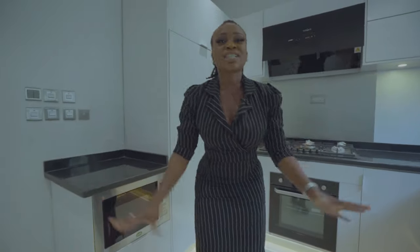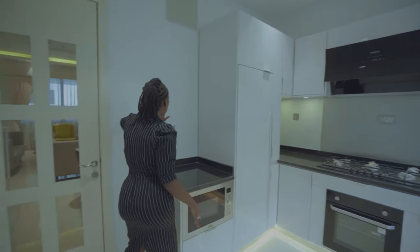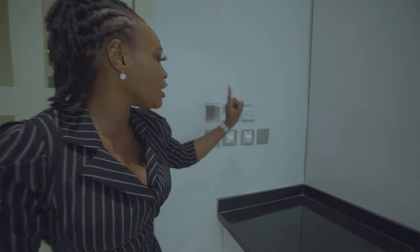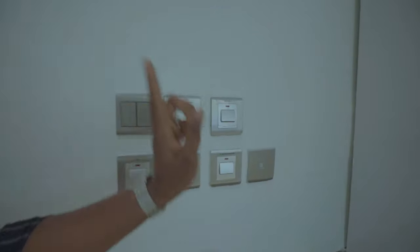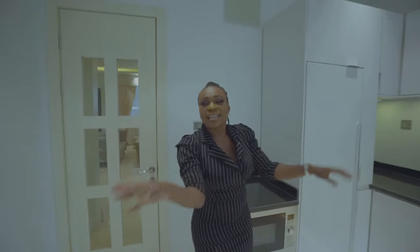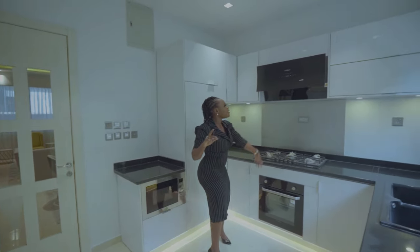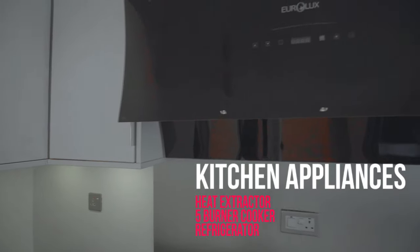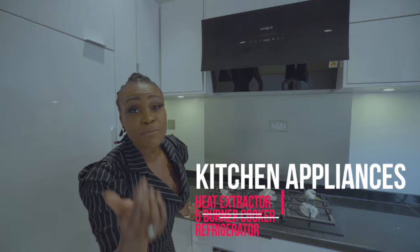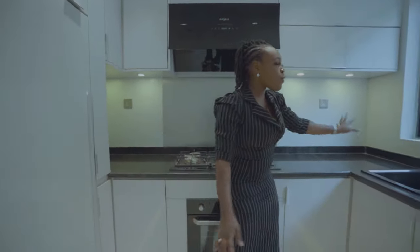Just look at this space. This kitchen is absolutely gorgeous and you have a button for everything — a button for your fridge, your heater, your oven and microwave, your washing machine and your air conditioner. This kitchen is fully fitted with your microwave, oven, heat extractor, and of course your five burner cooker.